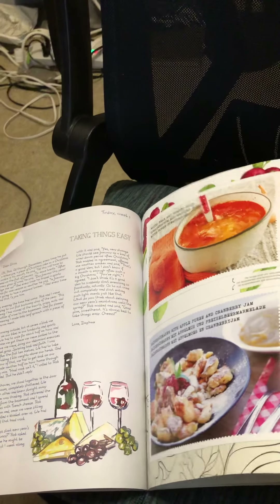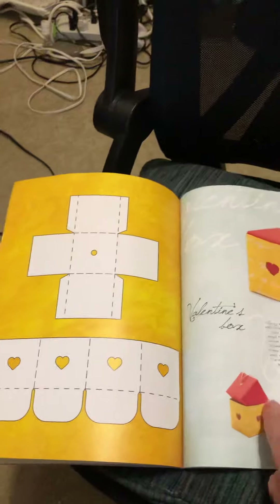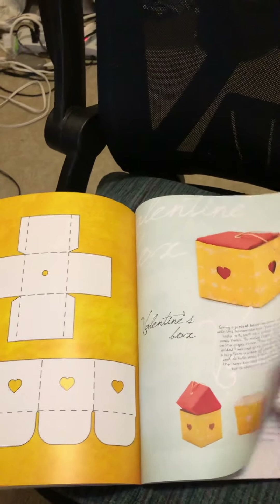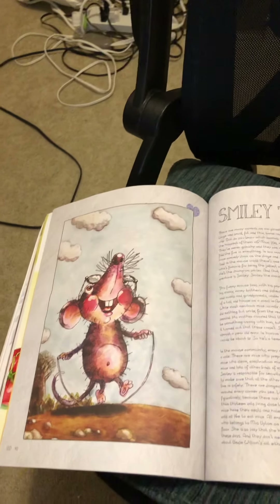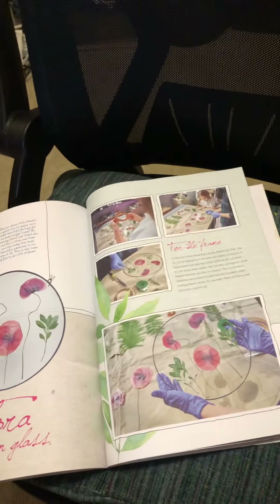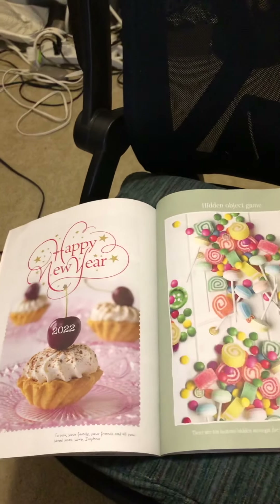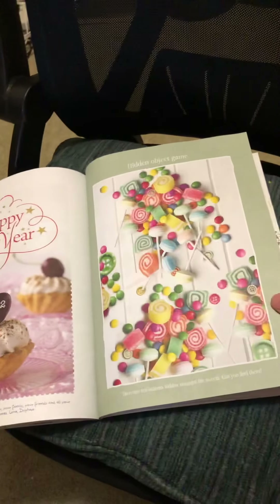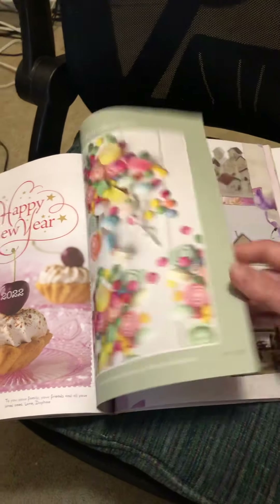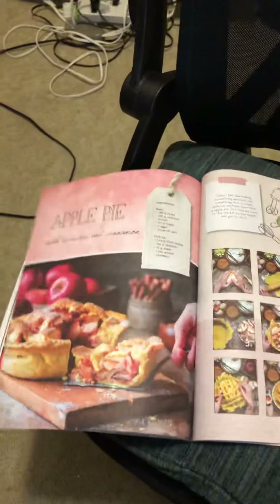These recipe cards pop out, y'all — they're perforated. And these little gift boxes are perforated and scored, so you can have little boxes. And this is how you can put it together. Aww, Smiley the Mouse — and this is precious.